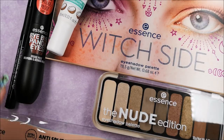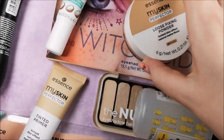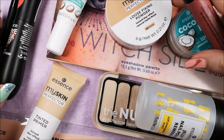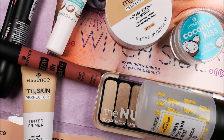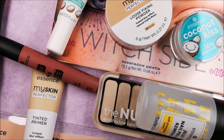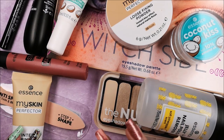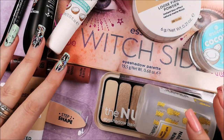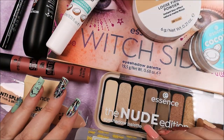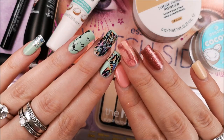Even though I'm turning 30 this year, I'm still completely obsessed with Essence and I love it so much. That was the entire unboxing and first impressions video of the new Spring/Summer collection update by Essence Cosmetics. I really hope you liked it — let me know any questions in the comments below, and I love you so so much — I hope to see you in one of my next videos!